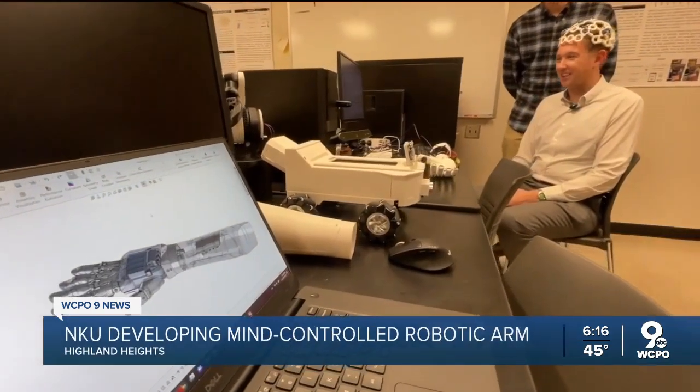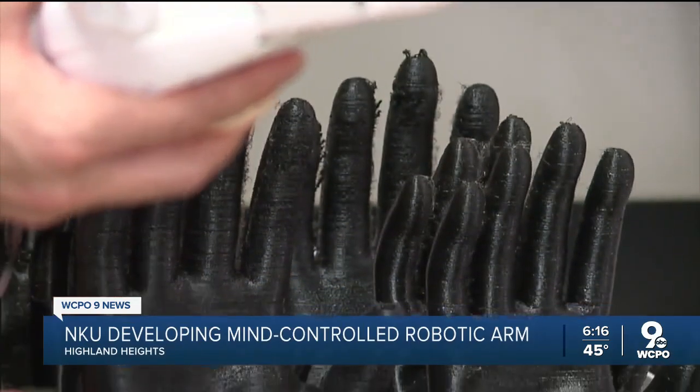I feel like I'm actually doing something like the Terminator — we are creating something like a robot, and we can actually do some smart stuff. Their goal is to build a better, cheaper, more natural bionic arm.